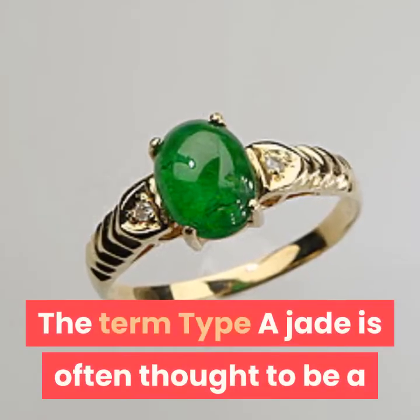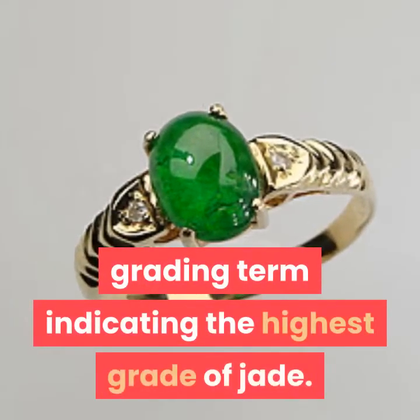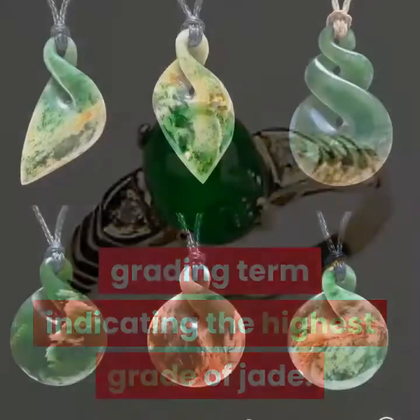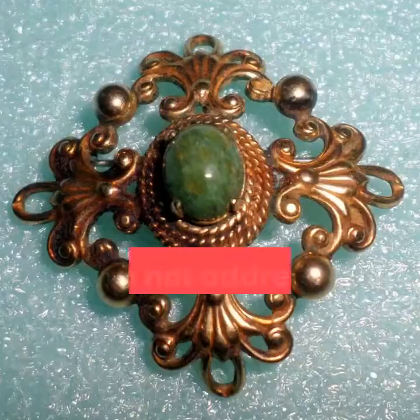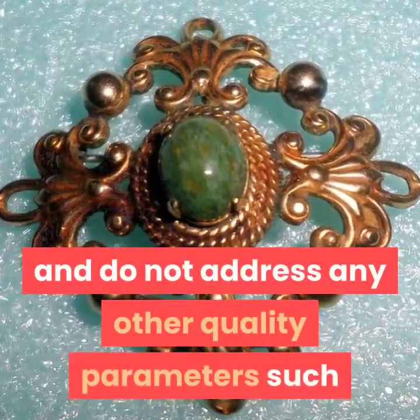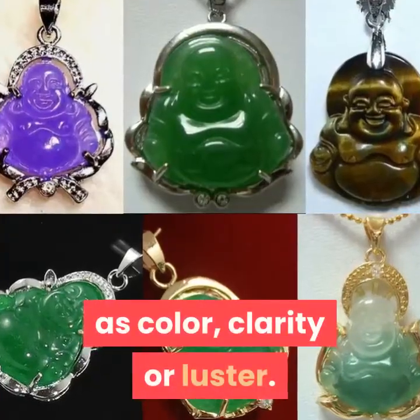The type grading of jade is often thought to indicate the highest grade of jade. In fact, the grades of A, B and C refer only to jadeite treatments and do not address any other quality parameters such as color, clarity or luster.